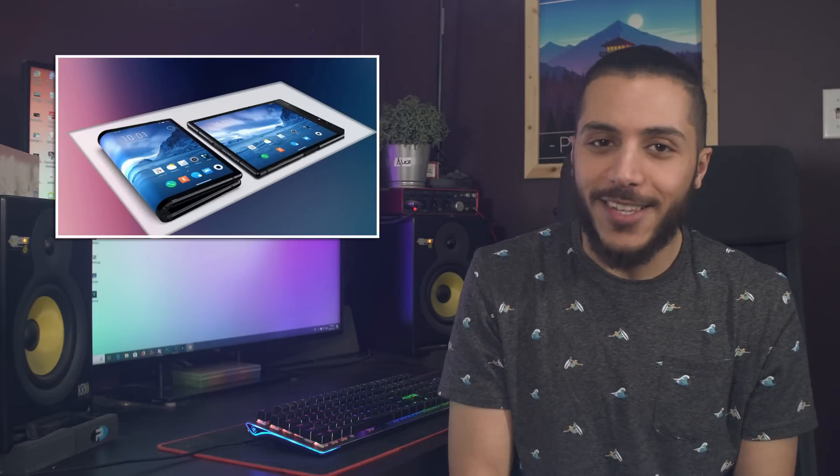Moving on, what's better than a phone with one fold on the display? That's right, a phone with two folds on the display.